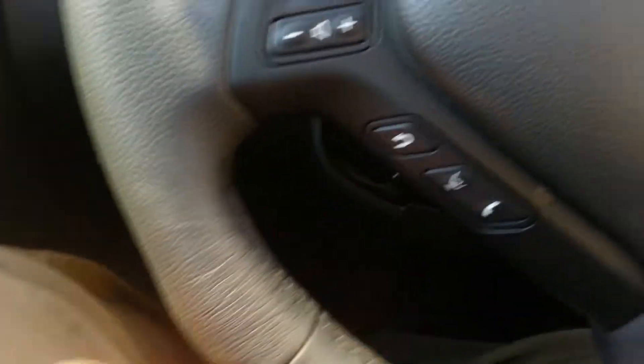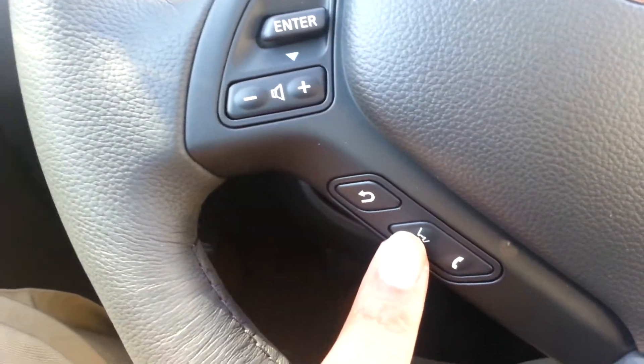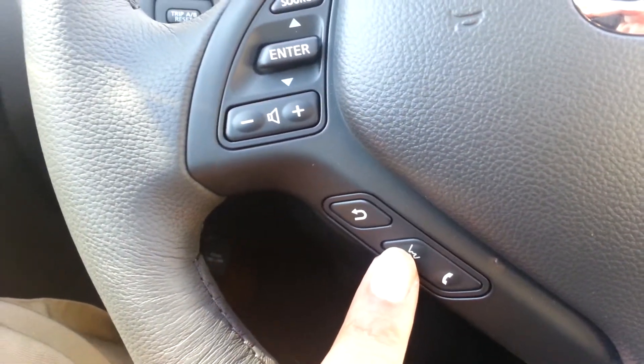What you do is simply press this button right here — that's the voice recognition system. By pressing that you can access the navigation system by simply speaking.